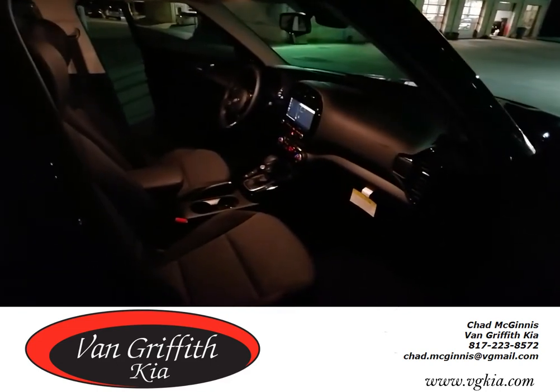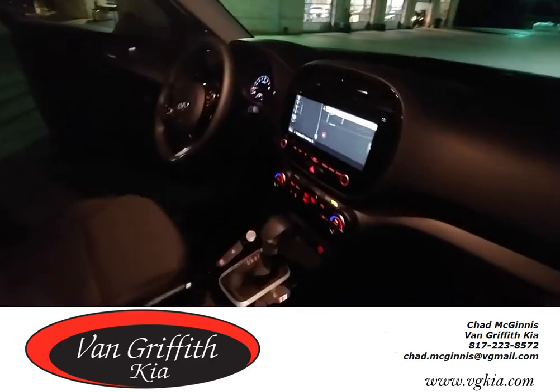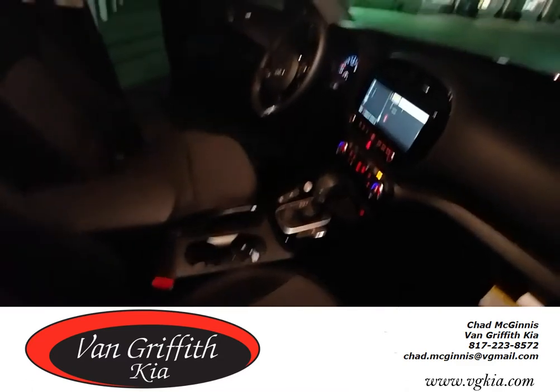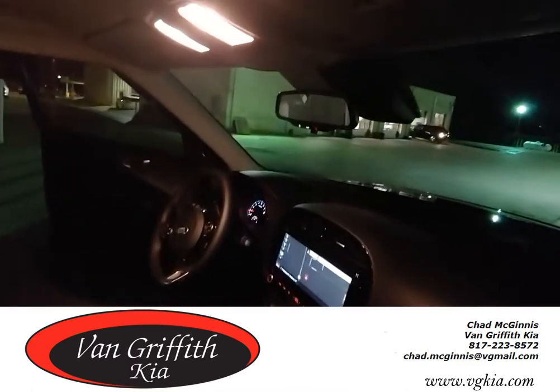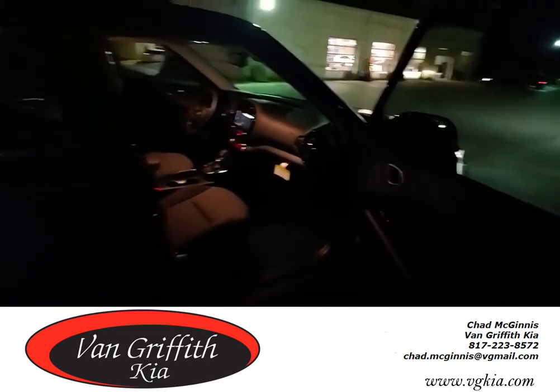Give me a call if you need something: 817-223-8572. Look how big that screen is, folks. 10-year, 100,000-mile warranty; 5-year, 60,000-mile bumper to bumper; 10-year powertrain. Super nice rig, y'all take care — give me a call.